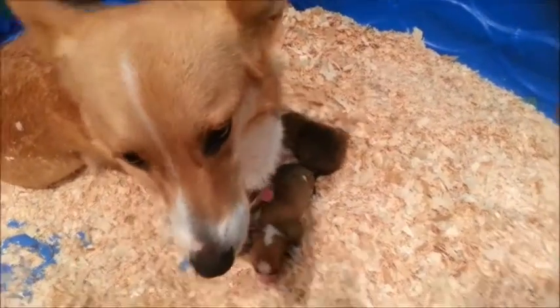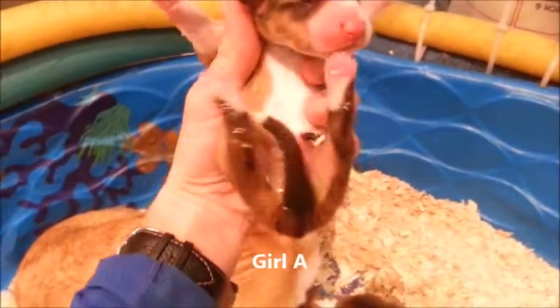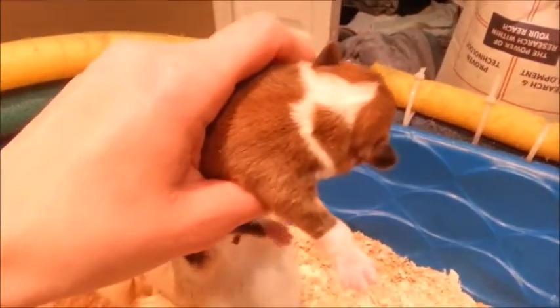Okay Lona, we're gonna take a look at your babies. Let's see who we've got here. This one is a girl — little girl, we'll call her Girl A. She's got kind of an arrow thing on the back and a stripey thing.